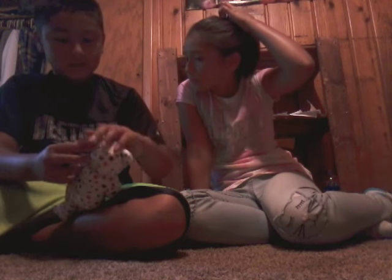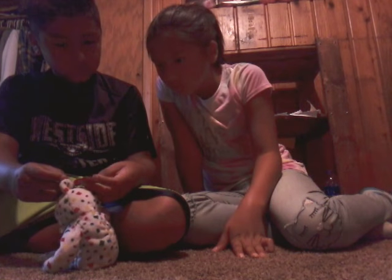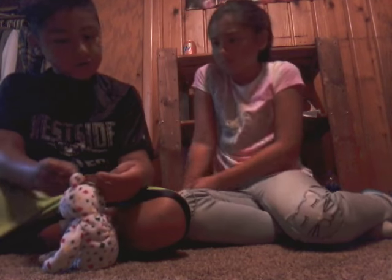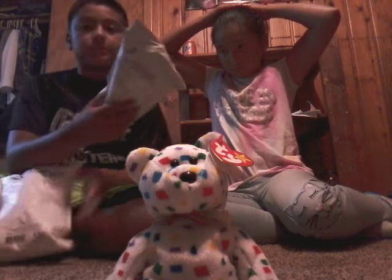This is really good. Let's see what its name is — it shows it in here. Ty 2K Beanie Babies 2000. Here it is, so cute!